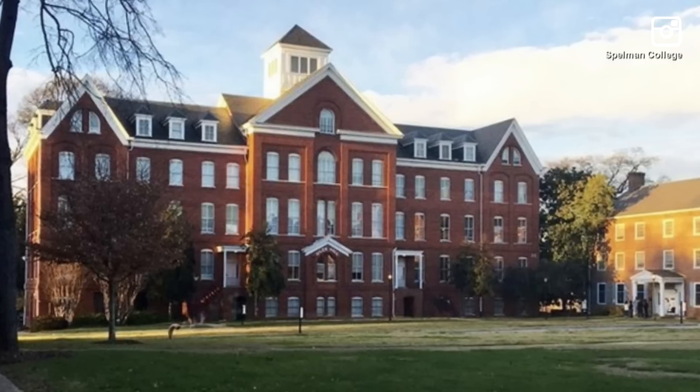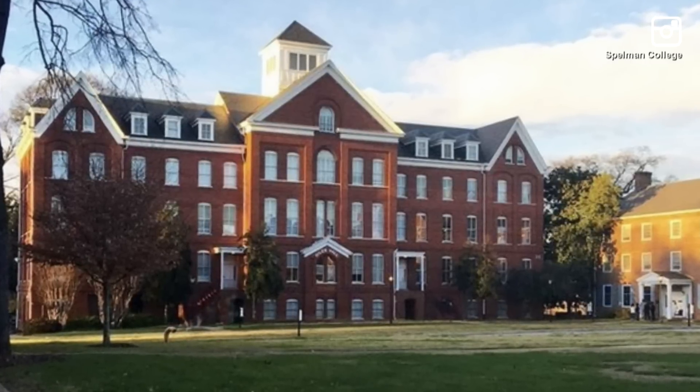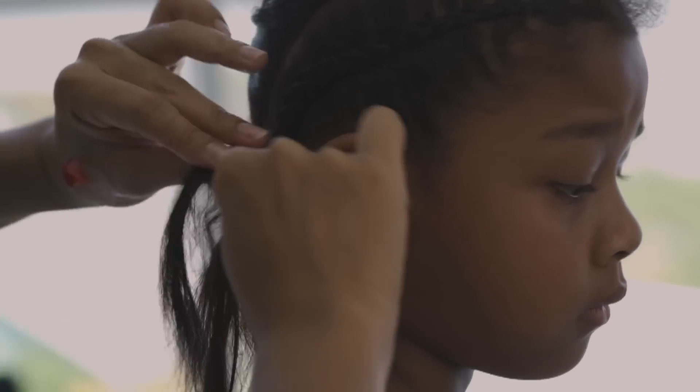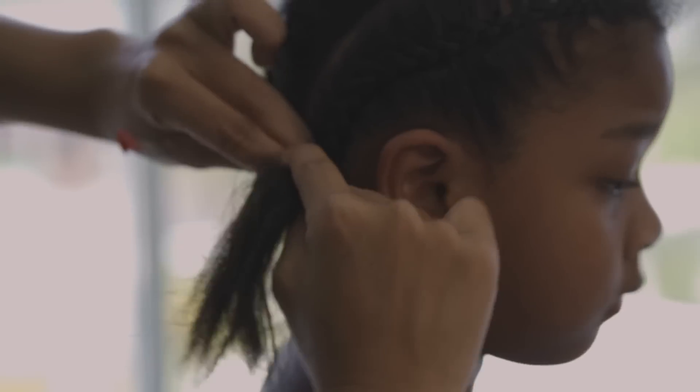The researchers say Spelman College was the perfect place to start this study. We are an all-women HBCU — historically black college and university. That means that every student here has been going on their own hair journey their whole lives. We all become experts in our hair and we all perform little experiments in our bathroom to see which product works best for our hair type.